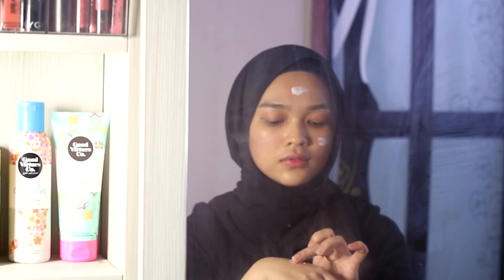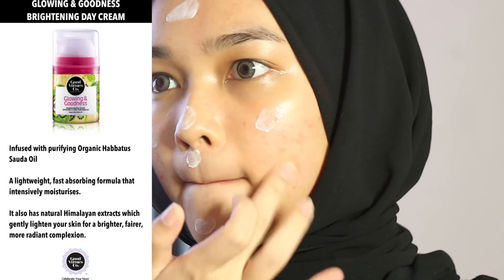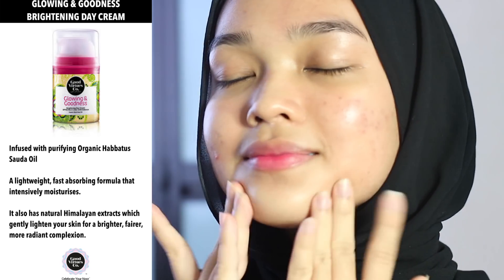I really love this day cream because it feels so comfortable on my skin as it is a lightweight and fast absorbing formula, and it really moisturizes my dry skin. I forgot to mention that all of Good Virtue Co's face care products contain organic hepatosoda oil and natural high myelin extract.